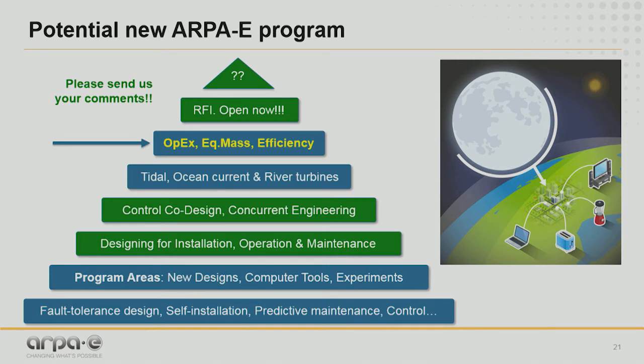Ideas like designing for installation and designing for operation and maintenance are key. We have to think about tidal and riverine systems in a new way to achieve this operation and maintenance reduction, equivalent mass reduction, and efficiency improvement. This program can include areas like drastically new designs, new computer tools for dynamic calculations, and experiments with real data. Aspects like fault tolerance, self-installation, predictive maintenance, and control are key in this potential new program.